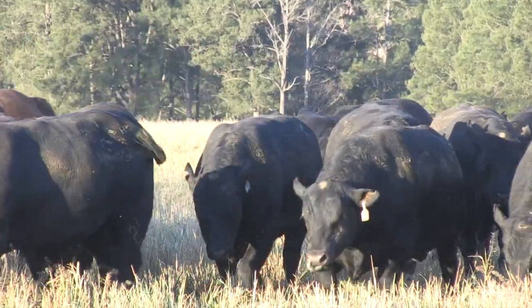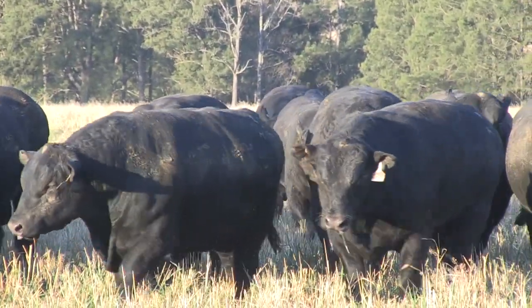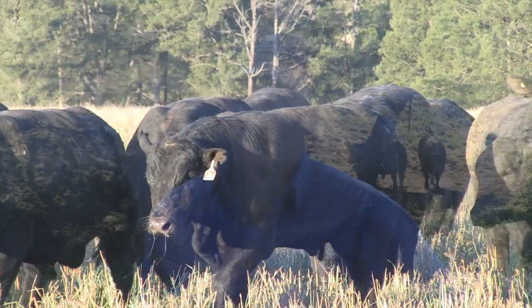I'm here with James Lorry. James, a pretty tough season here mate. The bulls look good considering. Yeah Ben, we've had plenty of challenges in northern New South Wales in the last 18 months trying to get sale teams together, but we're really pleased with how they've come up.